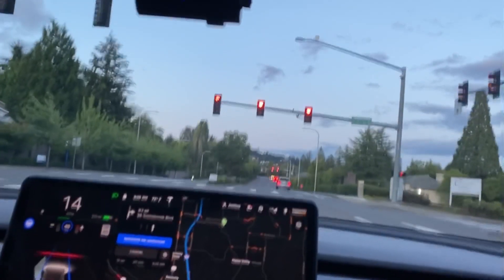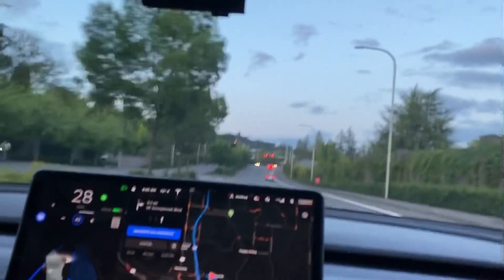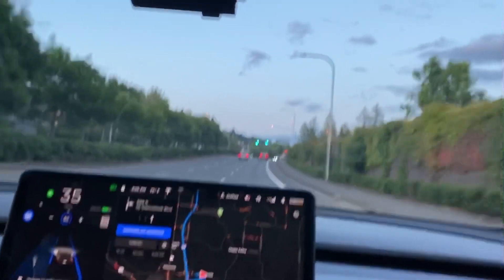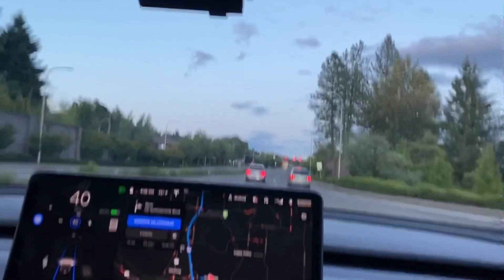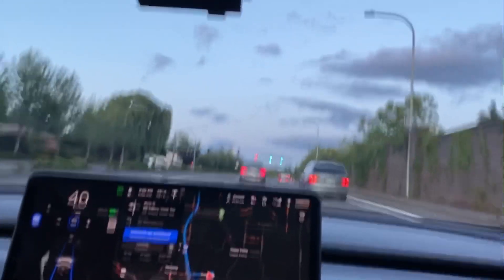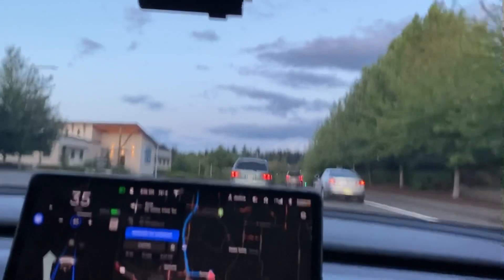Unfortunately there's nobody in front of me going this way — the roads are a little too barren. Let me speed up and get behind some of those other cars so you can see this new functionality. At that intersection I did not do the confirmation — it sees the car in front of me and knows it's safe to go through. You can see the green line across was green the whole way. Again it sees the car in front of me, and green line all the way through. I didn't have to do any confirmation, which is really nice — it makes this functionality way more useful.